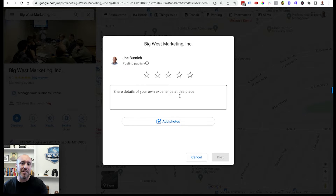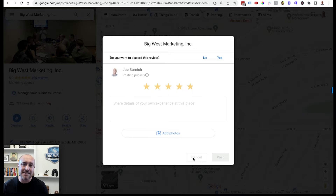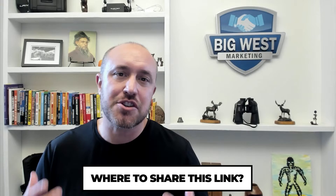Let's check it out. This is what they will see — they'll be able to leave the stars and write a review right there. I'm not going to leave a review for my own business because Google doesn't like that. The big question is: where do we share this link and how do we make sure we get the most reviews in the easiest, fastest way possible?